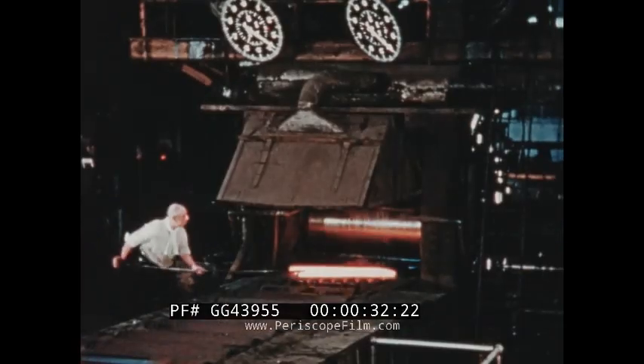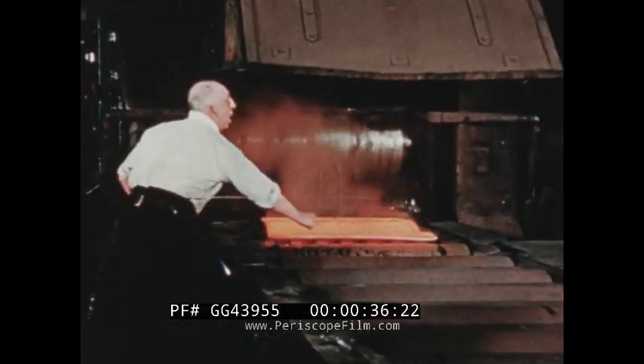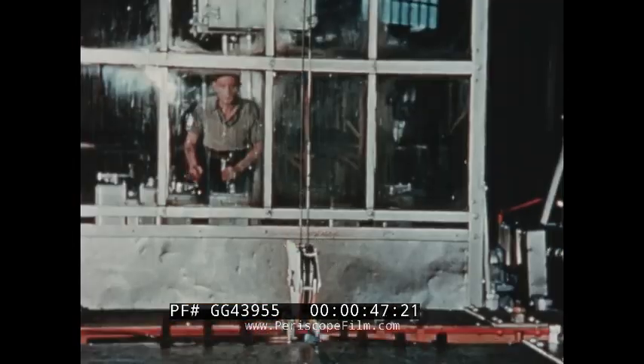The layman still thinks of stainless steel as just one type of steel, and others even think it's plated. In fact, Firth Vickers produce over 40 different types of stainless steel for different purposes, in the form of sheets, plates, bars, strip, castings and forgings.